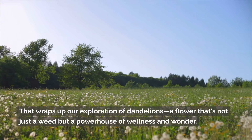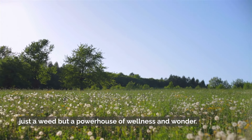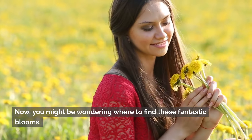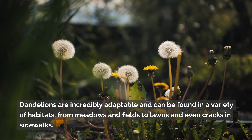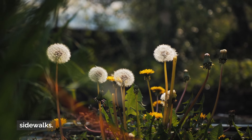That wraps up our exploration of dandelions, a flower that's not just a weed but a powerhouse of wellness and wonder. Now you might be wondering where to find these fantastic blooms. Dandelions are incredibly adaptable and can be found in a variety of habitats, from meadows and fields to lawns and even cracks in sidewalks.